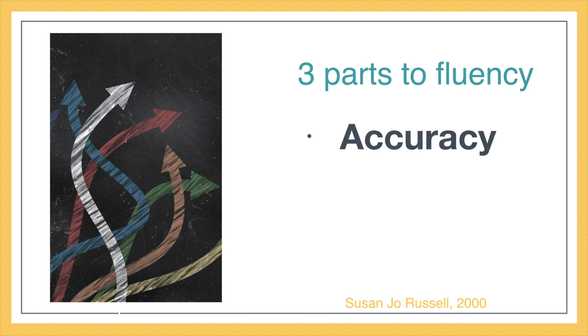Yes, we do want kids to be accurate — they need to get correct answers, that is part of math. A lot of mathematical problems have a certain answer that we're trying to get to. The next part is they do need to be efficient — how quickly they can get to an answer. It's not that a kid has to answer in a set amount of time; it's that they need to be efficient. It shouldn't take them 15 minutes to solve a problem. But those two pieces are typically what people respond with. The missing piece is flexibility.